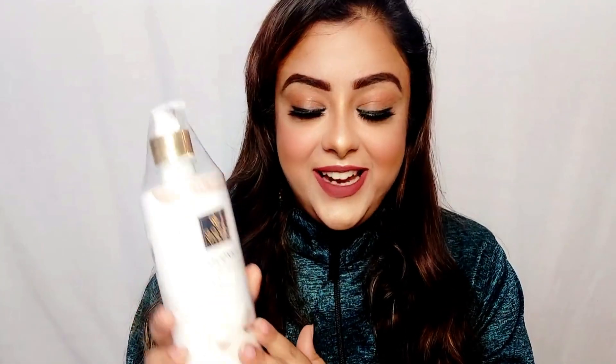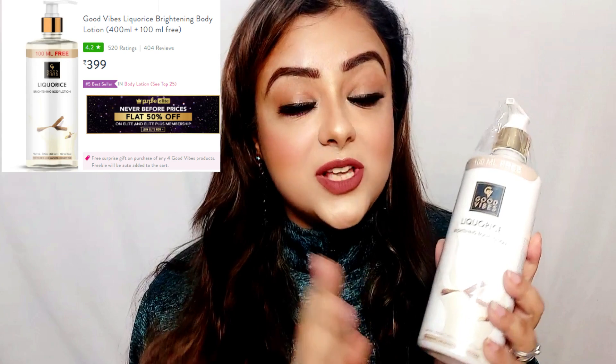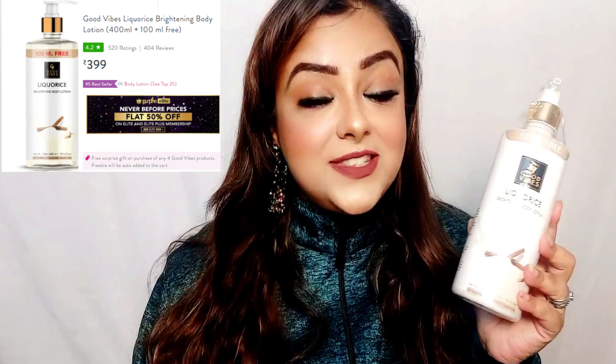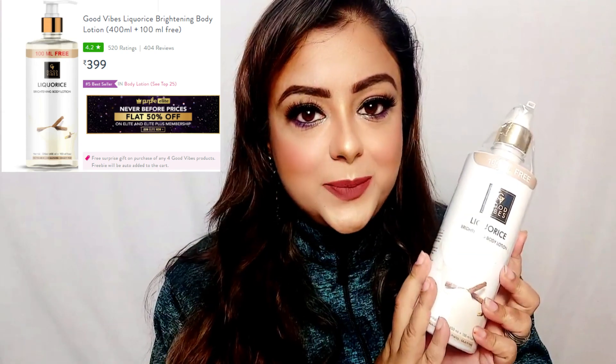First, Purple has given me three body lotions. This is Good Vibes Licorice Body Lotion Brightening — licorice, or muletti, helps to brighten your complexion. I already had a small bottle, but this time Purple has given me a big bottle with 400ml plus 100ml free. I use a lot of Good Vibes products. It is sulfate-free, paraben-free, and mineral oil-free, so it is very safe to use and at a very affordable price. This is Purple's exclusive brand, available on purple.com or their mobile app.